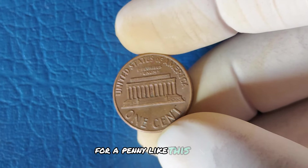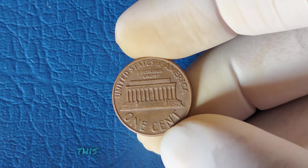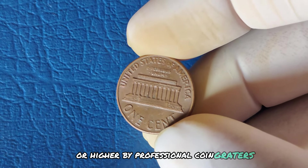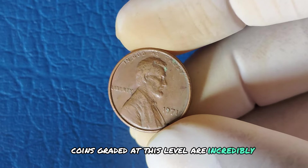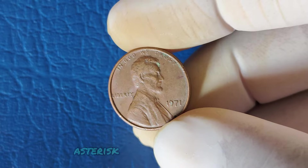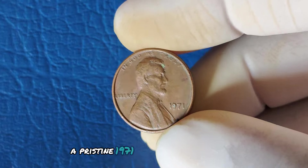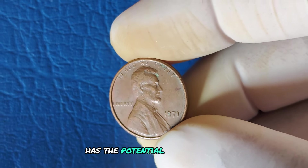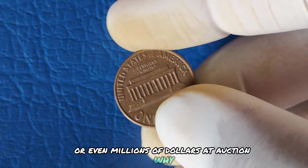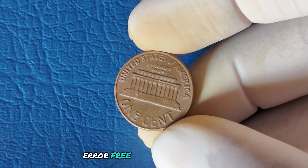For a penny like this to reach astronomical value, its condition has to be almost perfect — graded Mint State 65 or higher by professional coin graders. Coins graded at this level are incredibly rare, and collectors will pay top dollar for them. A pristine 1971 Lincoln cent with no mint mark has the potential to fetch tens of thousands, or even millions of dollars at auction, because collectors are always on the lookout for rare, error-free pennies in mint condition.